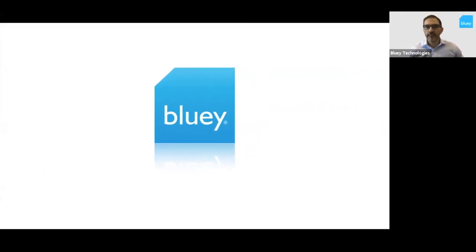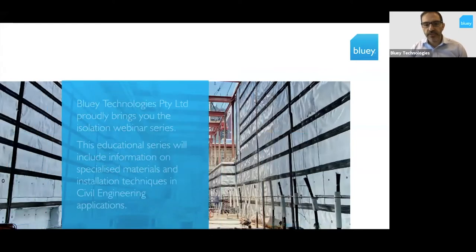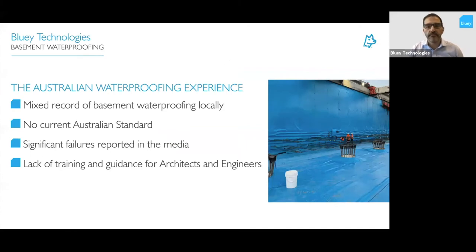For those of you that I haven't met, my name is Daniel Bosco. We're running these webinars every day at 11 a.m. Sydney time and again at 1 p.m. Sydney time, with different topics each day. Today we're going to be talking about basement waterproofing. This is all part of our webinar isolation series, helping to keep us connected during isolation and covering topics where we can pick up something new along the way.